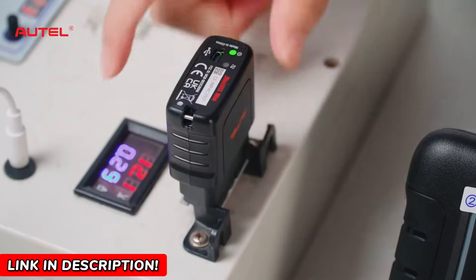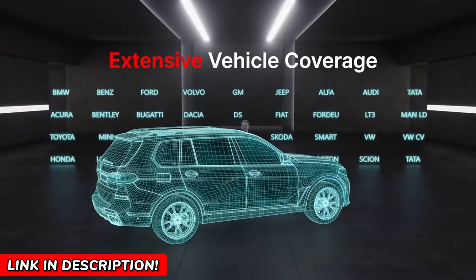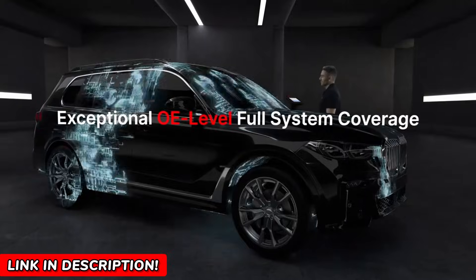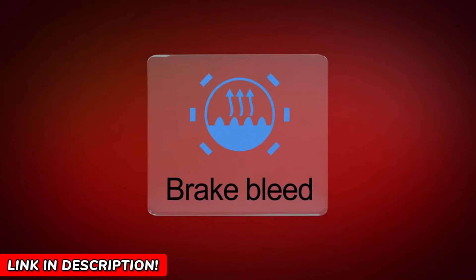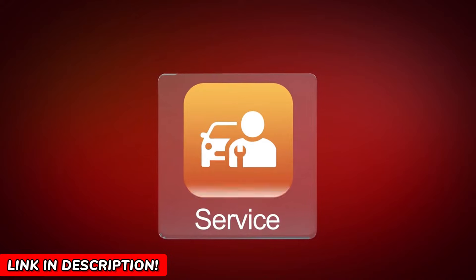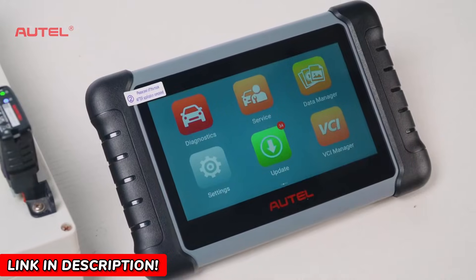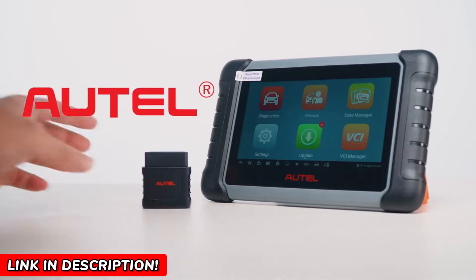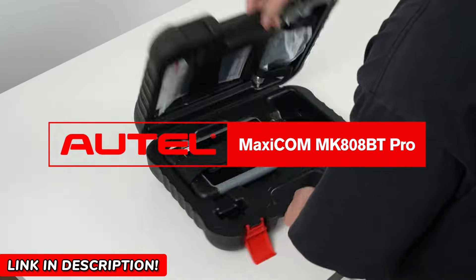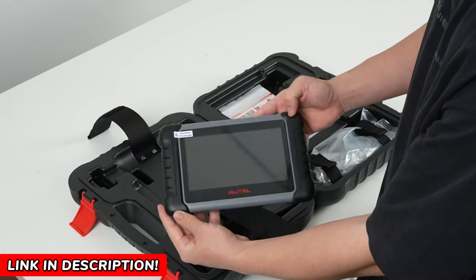Let's address some concerns you might have. Is it difficult to use? Not at all — the intuitive Android-based interface is user-friendly, even if you are new to diagnostic tools. Worried about compatibility? The MK808BTPRO works with over 150 makes and models worldwide, covering vehicles from 1996 onwards. What about language support? No problem — it supports 21 languages. Just request your preferred one after registering your device.